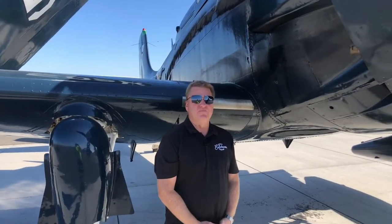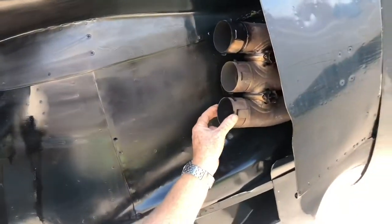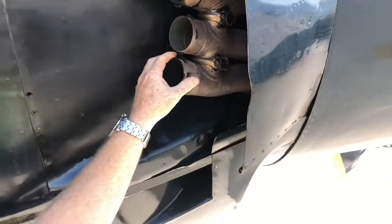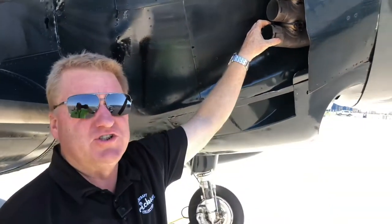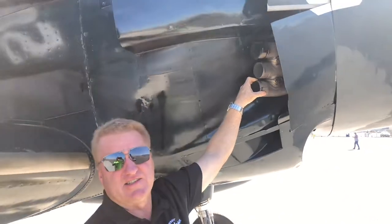If you happen to be observing this aircraft starting and you notice fire coming out of the exhaust pipe — not out of here — that's not a danger. Just make sure you inform the pilot to keep cranking, that he has a stack fire.